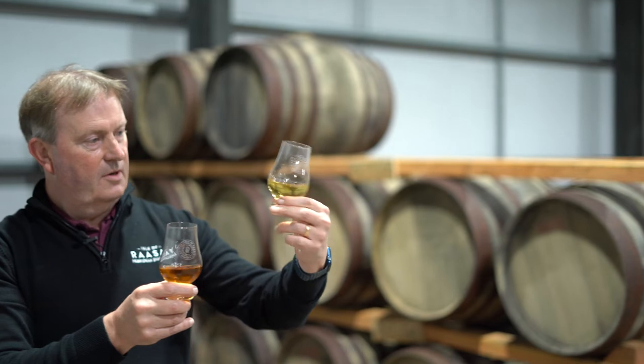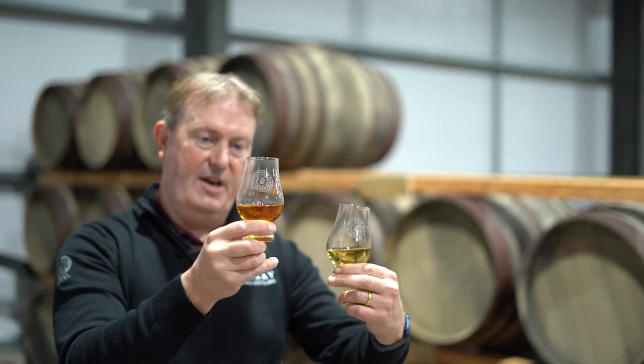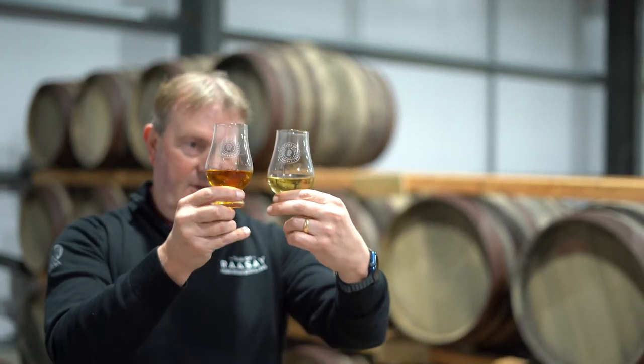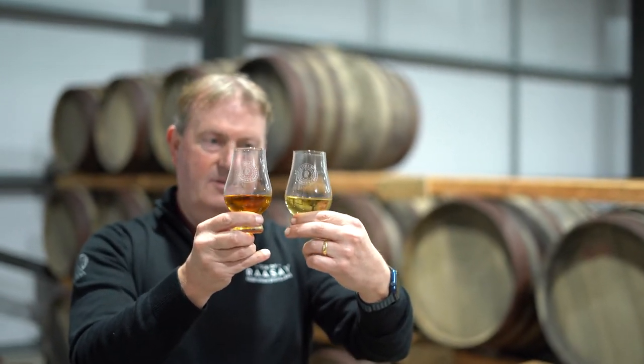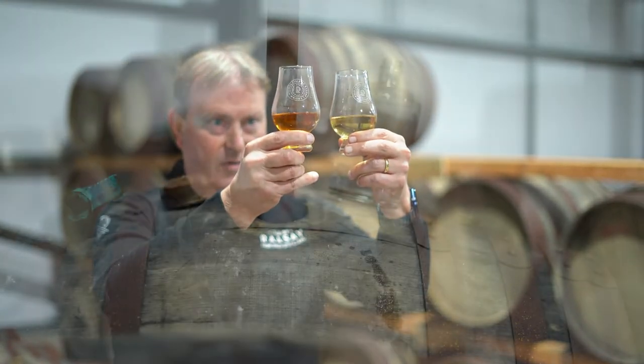So this is the rye cask — a very typical colour for a rye cask, and that's what it was matured in for two years first. And then this is after nine months in the PX sherry cask. You can see just how the colour develops, and obviously the flavour is developing in exactly the same way as well. Really quite a contrast.